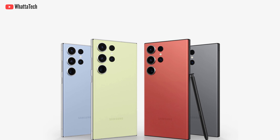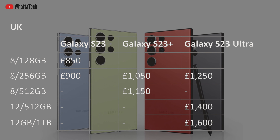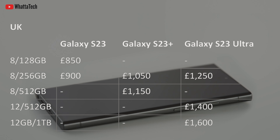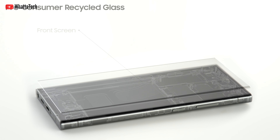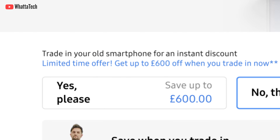The S23 Ultra will start at 1250 pounds for the 256GB model. The next model is the 512GB at 1400 pounds, and 1600 pounds for the 1TB variant, which is a Samsung.com exclusive. The best part is that if you trade in an eligible phone you can save up to 600 pounds.